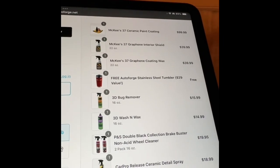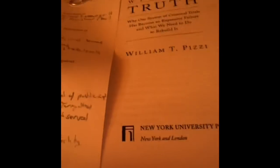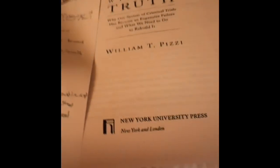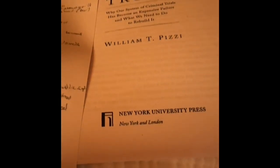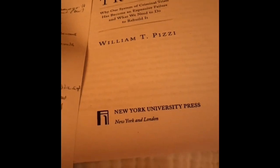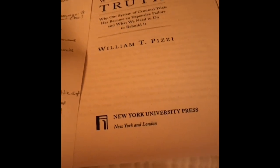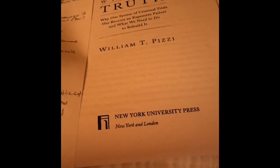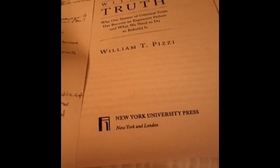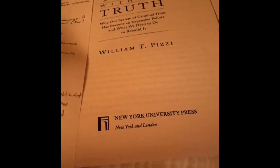This is actually an odd location to be filming from because I'm taking a break from Pitsy's writing of Trials Without Truth, which basically says that there are many who believe that the more adversarial the trial system America has, the better it must be. He argues that's a fallacy. His writing is really unique in that most law articles or periodicals are real dry, but anybody who can reference something from A Fish Called Wanda with Jamie Lee Curtis and John Cleese — yeah, you're okay in my book.